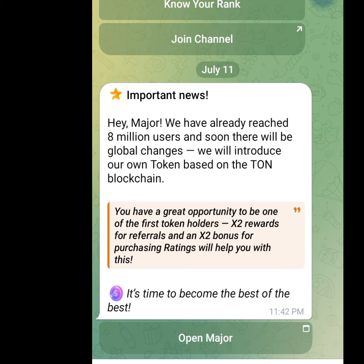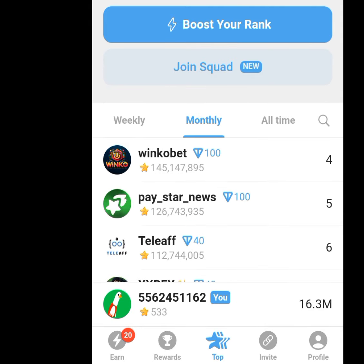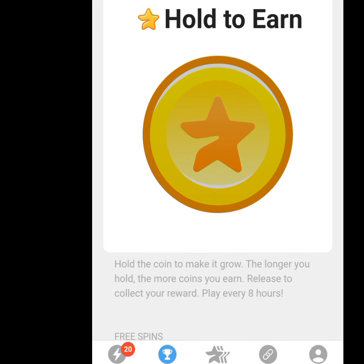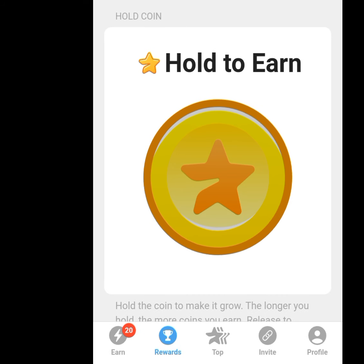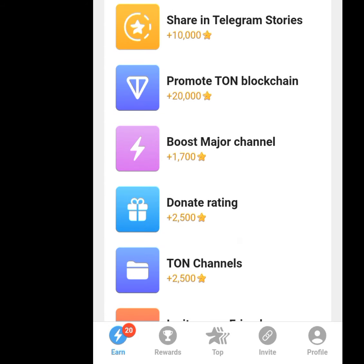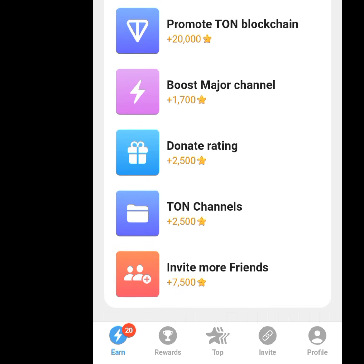The next airdrop app that will pay you after performing your tasks is the Major Airdrop. If you tap the fifth link in my description it will bring you here. Tap open major. The app has five menus: earn, reward, top, invite, and friends. To earn stars, tap at the reward menu. It says hold to earn — hold for about one minute and then claim your stars. Come back after eight hours to hold again and earn more stars. You can also tap the earn menu and perform all the tasks there to earn more stars.